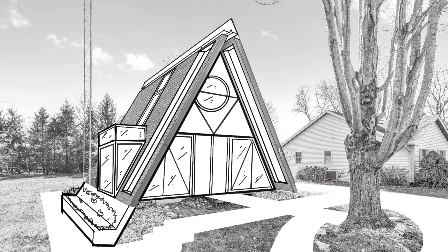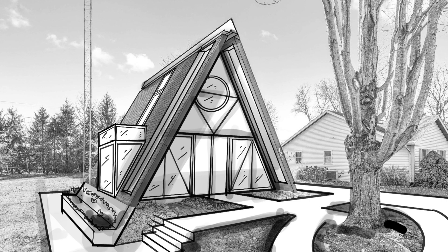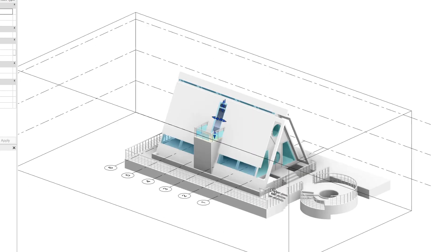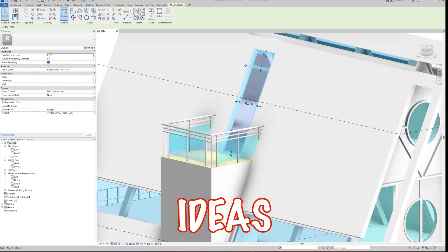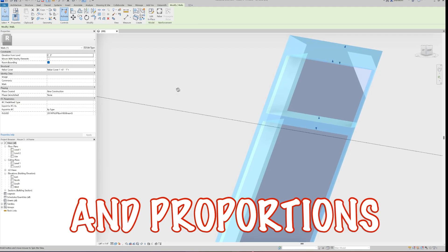I'll rework the driveway and the front porch to add some seating and walkable areas where residents can use and enjoy in the cooler months of the year. I'll take this sketch and create a 3D model using Revit, which allows me to hone in on my ideas by adding scale and proportions to them.